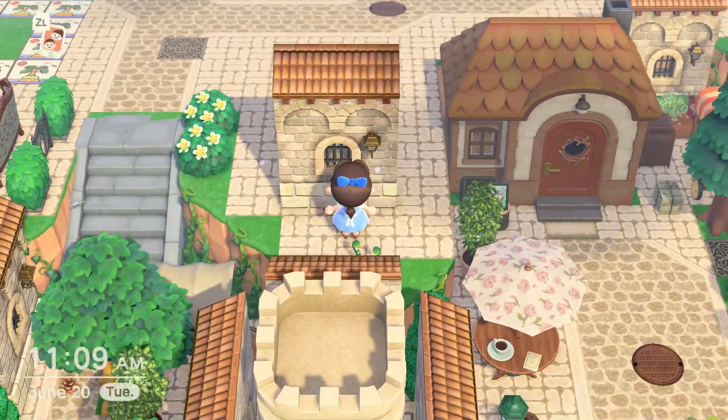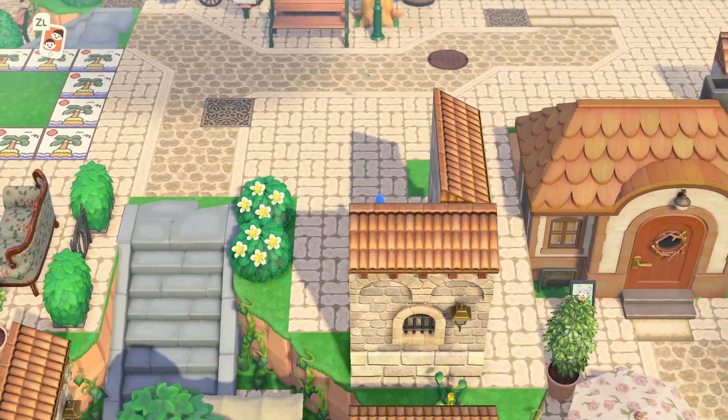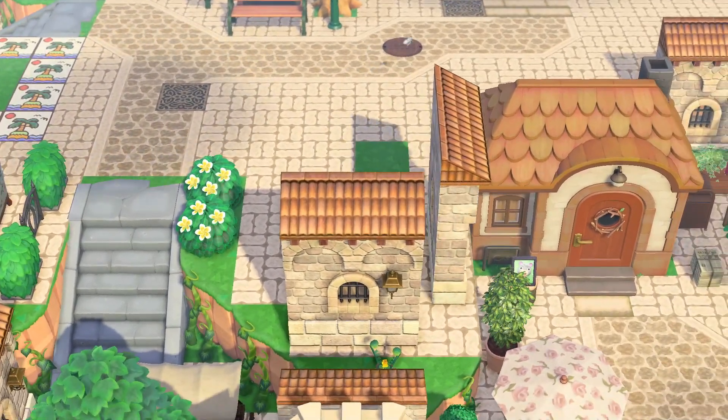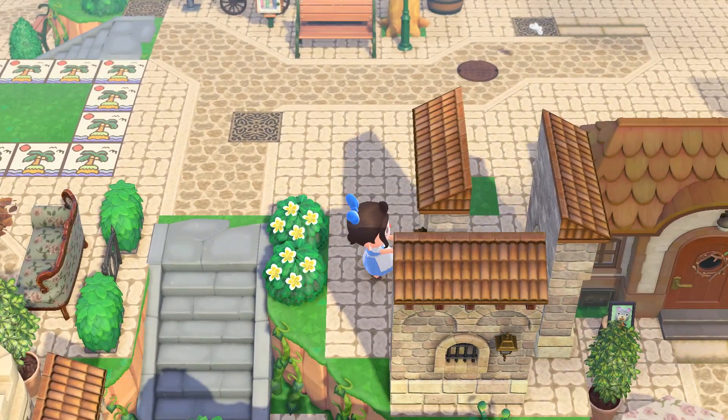I wanted to create a little seating area where you can sit down and read your book. For this big area, I'm going to add more buildings by adding the medieval building sides and a castle tower in the middle.